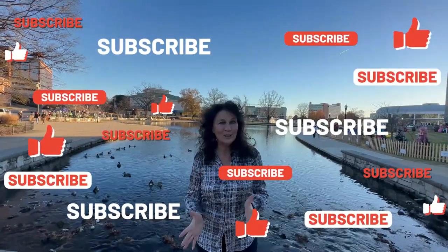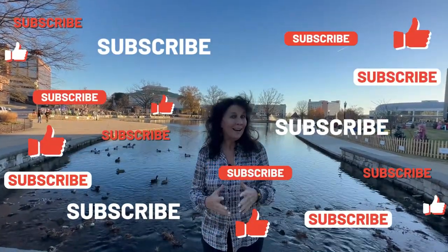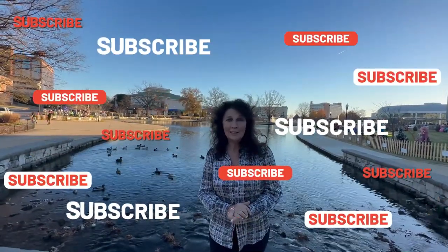Hey everyone, I'm Realtor Cindy Baker. Welcome back to my channel. If you want to learn more about Huntsville, Guntersville, Rainbow City, and surrounding areas, you're definitely at the right place. So make sure you hit the like, subscribe, and bell so you never miss a video.